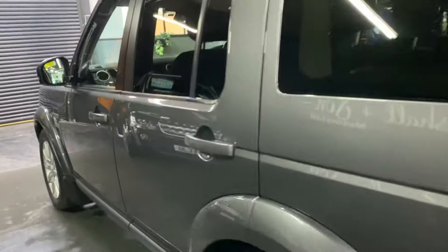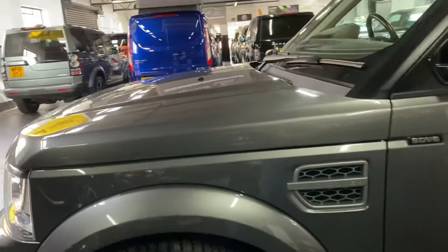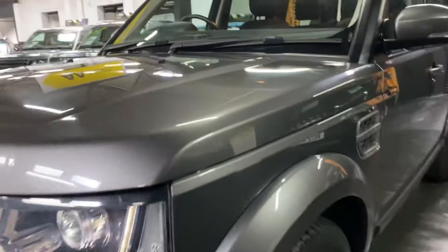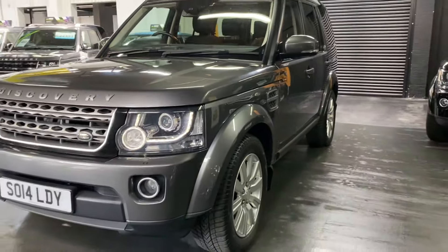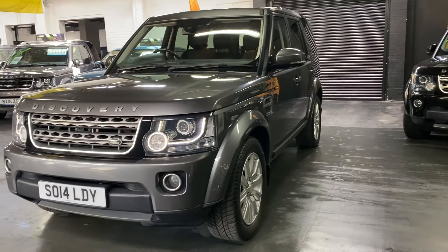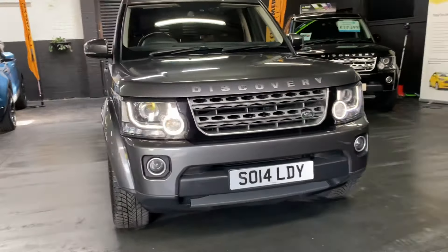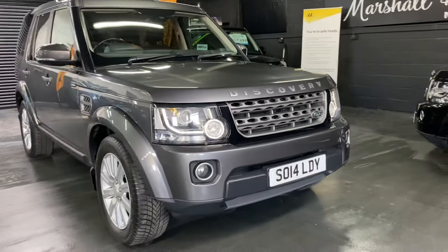Rear parking distance control. Auto Xenon headlights with LED signature side lights — I've left those on so you can see them operational. This is a facelift variant Disco 4, so you get the upgraded front and rear headlights and a few other visual tweaks around the vehicle.